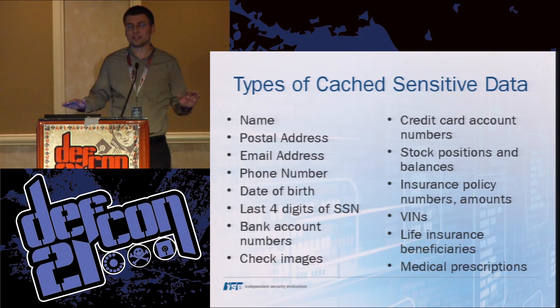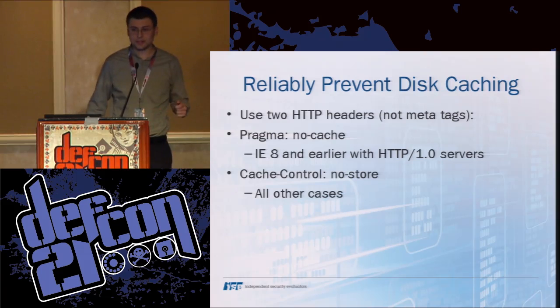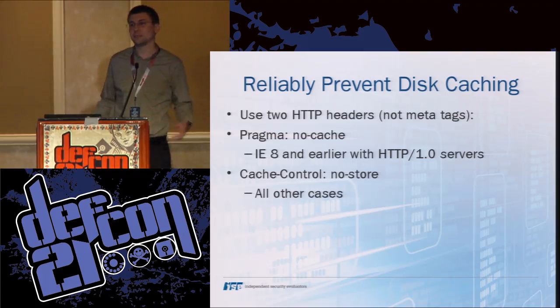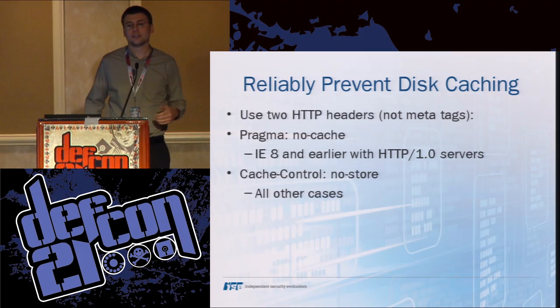How do you prevent disk caching in all the popular browsers today? With these two headers. Don't use them as meta tags — there's some historical precedent for doing that, but it's not reliable. Pragma no-cache is the old non-standard header going back to the mid-90s when SSL was first introduced. You need to pass that header due to a special case with Internet Explorer 8 and earlier when the server is speaking HTTP 1.0 instead of 1.1. For all other cases, including IE9 and later, cache-control: no-store is what's in the HTTP standard specifically for this purpose — they talk about preventing information from being revealed on backup tapes, which is the same concept.